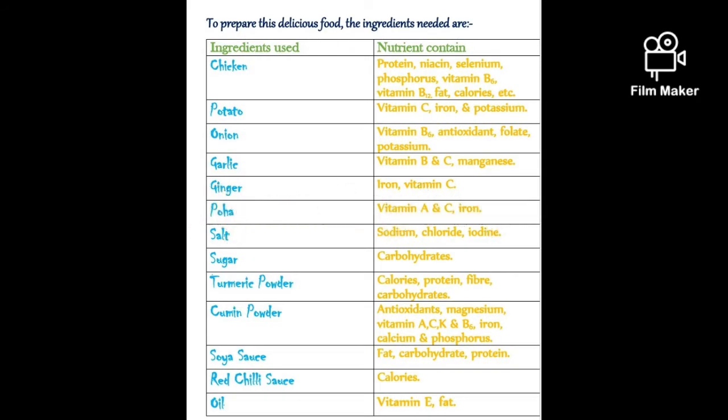Chicken contains protein. Proteins are one of the building blocks of tissue and also serve as a fuel source. Potato contains vitamin C. Vitamin C is well known for being a potent antioxidant.